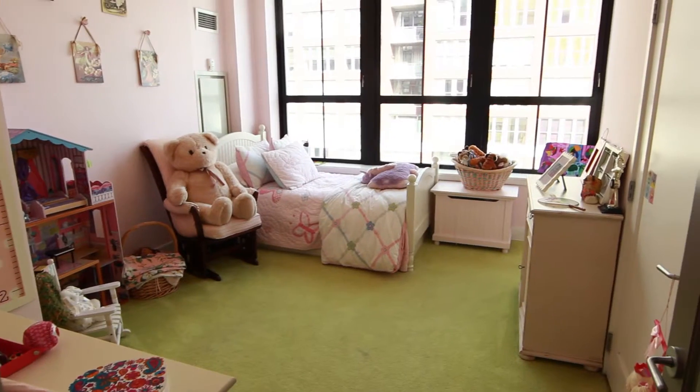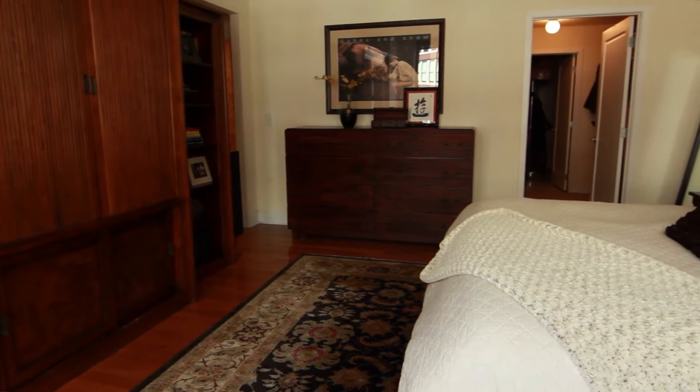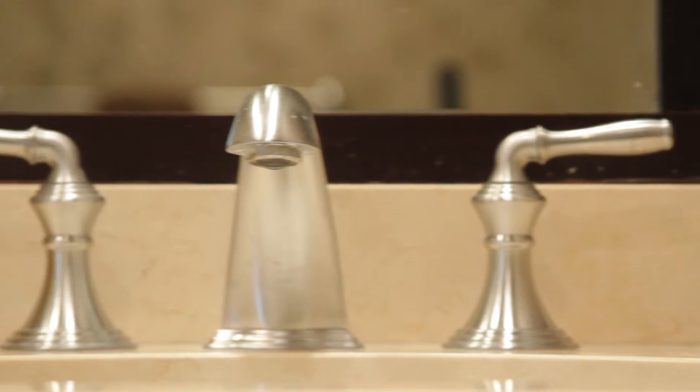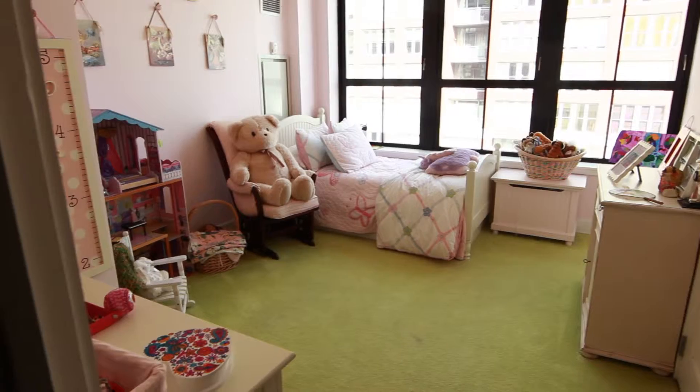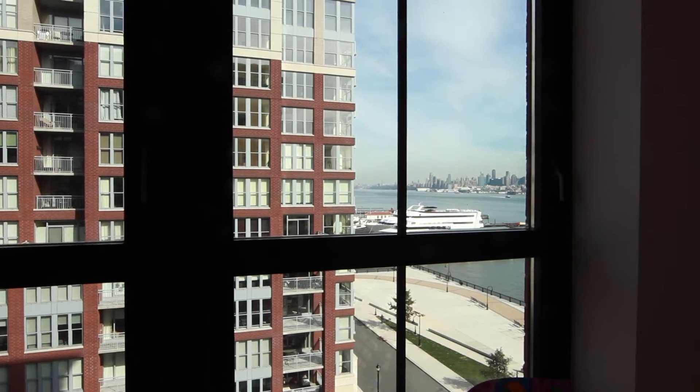This apartment has three generously sized bedrooms. The master is very large with a huge walk-in closet and a master bath — it's very luxurious. You've got two other bedrooms that can easily hold queen-size beds in both, with gorgeous views of Manhattan and the river.